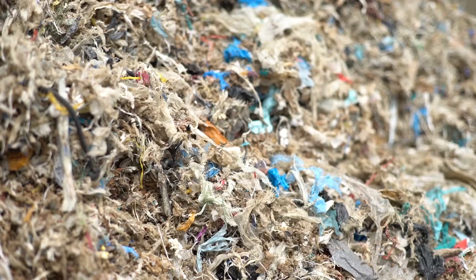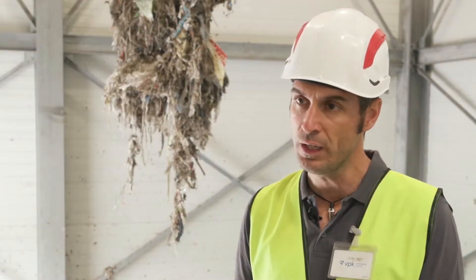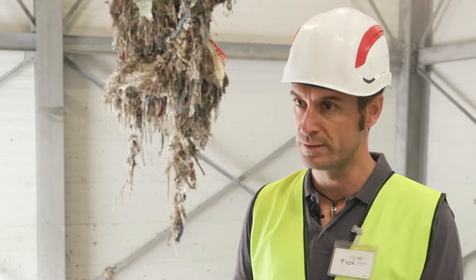In former times, VPK Packaging Group was selling this material to a recycling company. They were treating the material and VPK got back the SAF-RDF material for their internal incineration process.